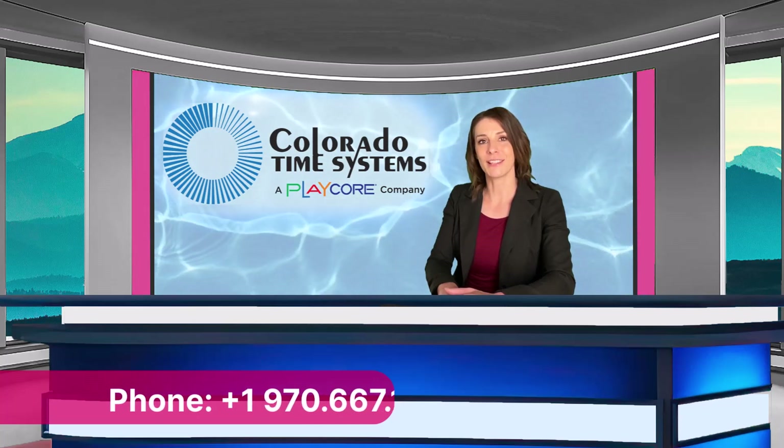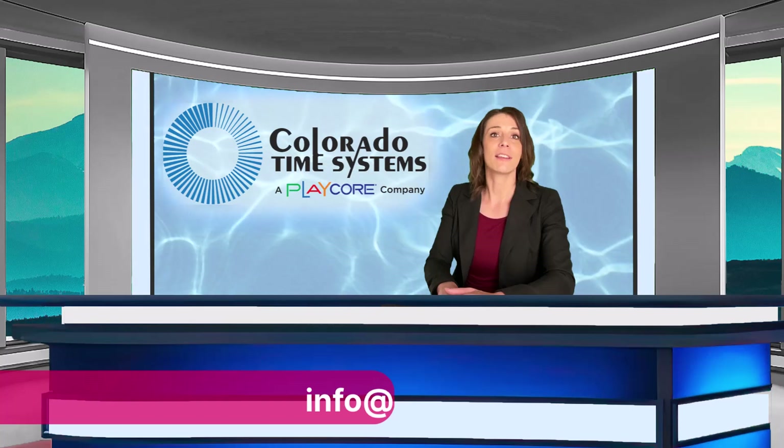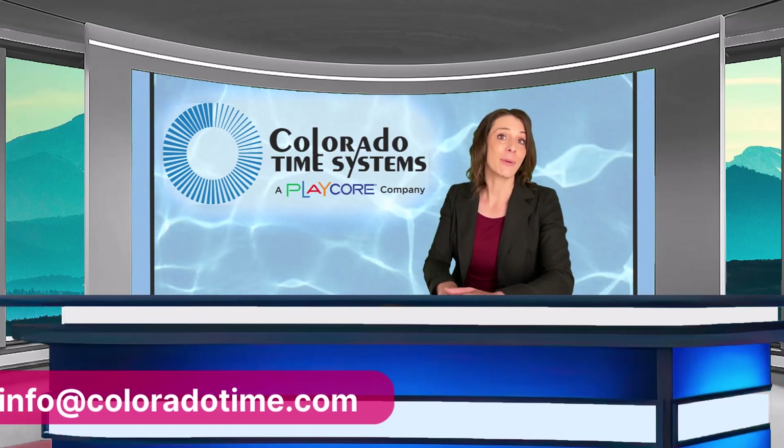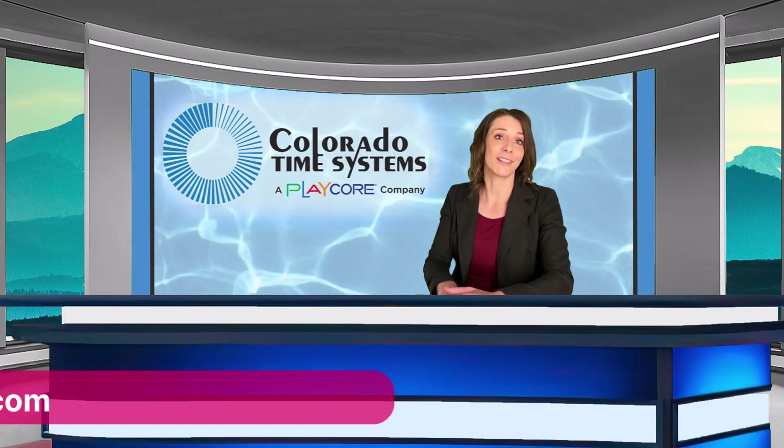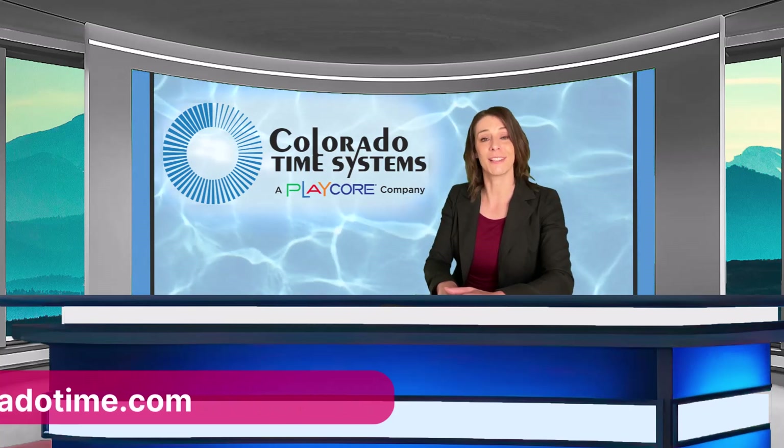Hi there, and thanks for tuning in to hear about some of our recent project highlights from the East Coast. If anything inspires you along the way, or if you have any questions, please give us a call. Here's everything you need to know from our Eastern Regional Sales Manager, Keri Spencer.